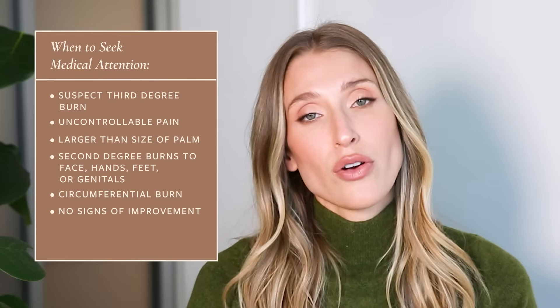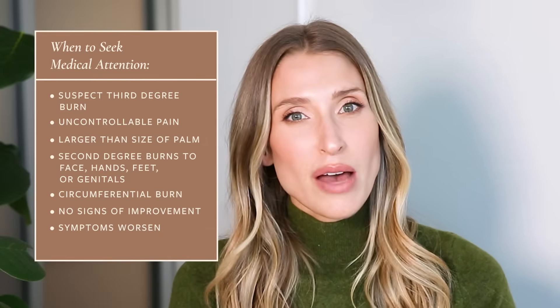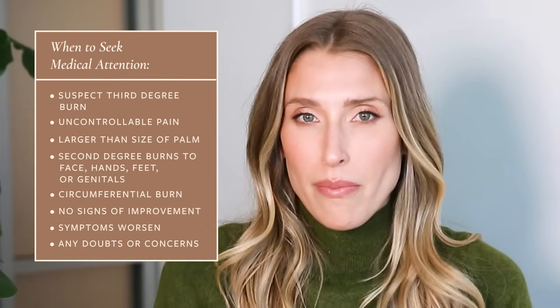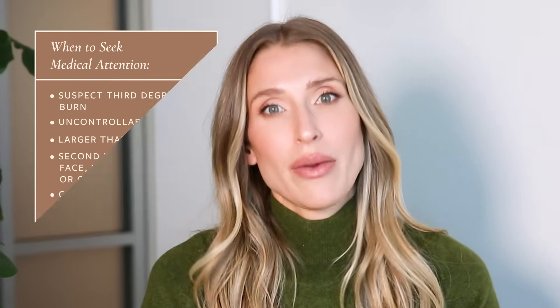Lastly, if your burn is not showing signs of getting better over the course of a few days, starts to smell bad, have a new type of discharge, or become more swollen or painful, you need medical attention. The minor thermal burns I'm talking about in this video are things smaller than the size of your hand, not involving important structures like your eyes, face, hands, or feet, and where you feel you can get the pain under control relatively quickly. And even if you're not meeting any of those criteria, if you have any doubt, just seek medical attention.